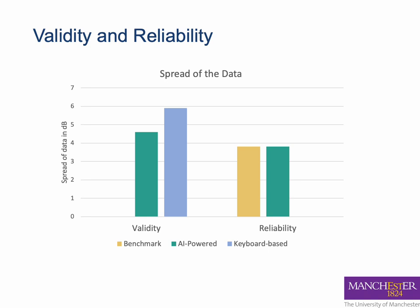We compare the validity and reliability of our test with the benchmark test. In this plot the y-axis shows the difference between the two different tests. For validity, we compare the similarity of two versions of our test with the benchmark test. The blue bar shows the similarity when there is no AI, and the green bar shows the similarity when text-to-speech and automatic speech recognition are used. You can see that their results are close to each other and the addition of AI did not add additional errors.